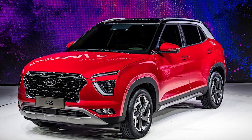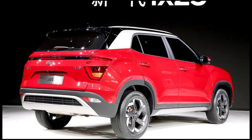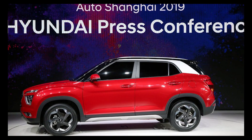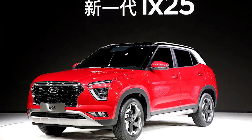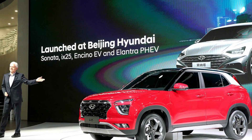Hi, I'm Sagar Parekh, the international news editor at Indianautosblog.com. The next-gen Hyundai Creta, introduced as the all-new Hyundai ix25 in China, has been spied completely undisguised on public roads for the first time. Uncamouflaged prototypes of the all-new model are being tested in South Korea as Beijing Hyundai prepares for a market launch in the second half of the year.